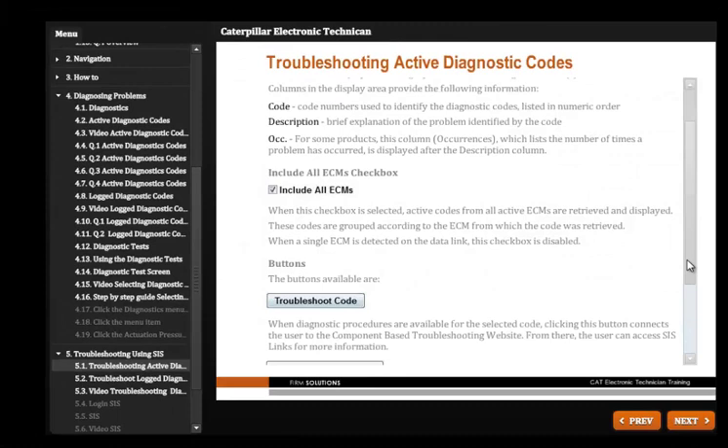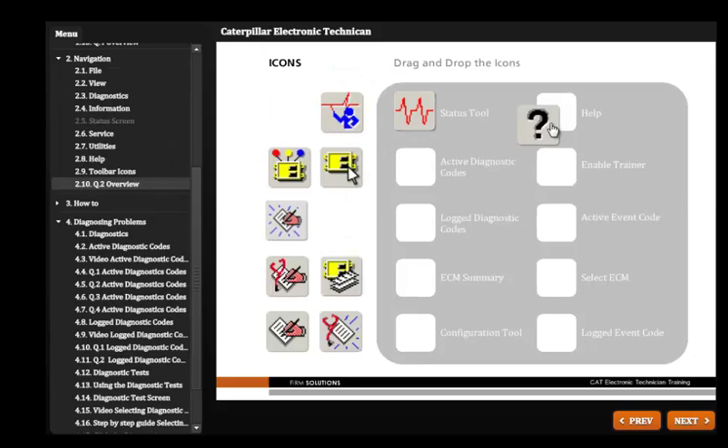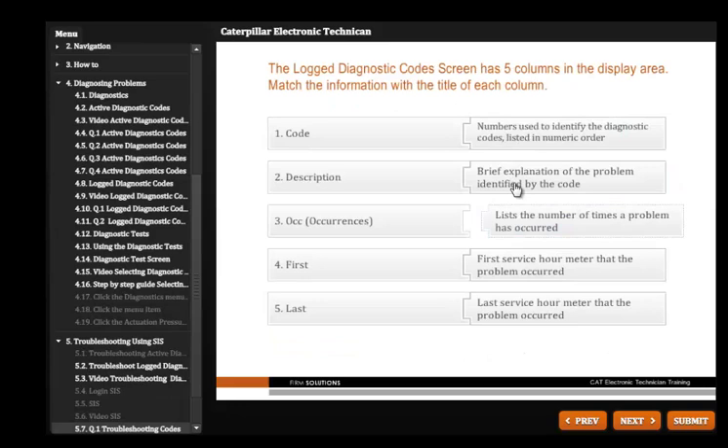The training includes clear written information, video demonstrations, interactive screen activities, assessment exercises and on-site instructor-led training.